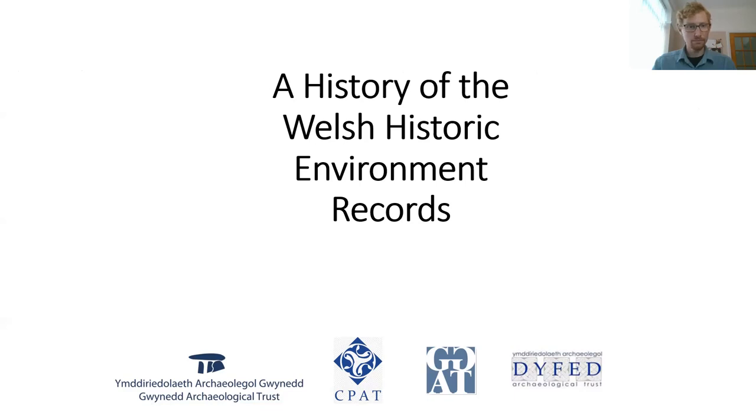Thanks everyone for joining the session. I'm Andrew Davidson, the Chief Executive of the Gwynedd Archaeological Trust, and I'll be sharing the session.